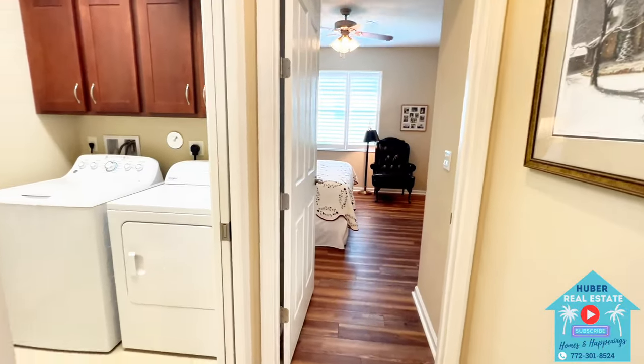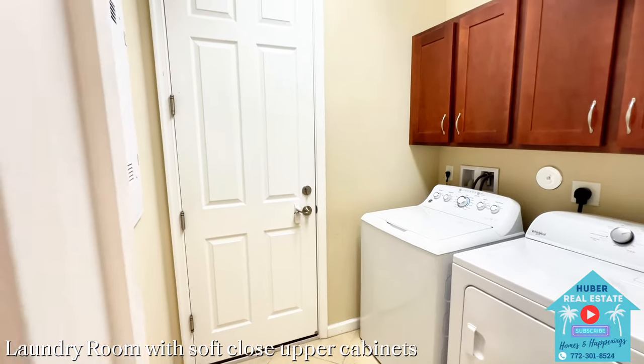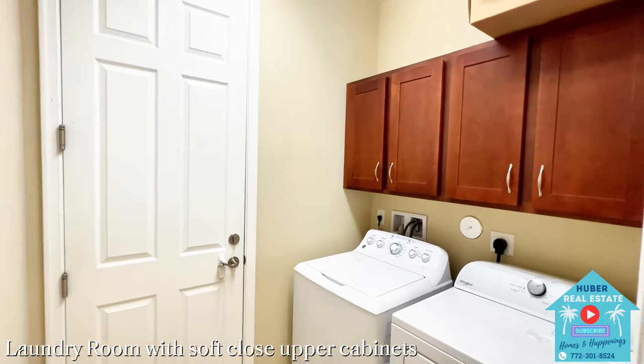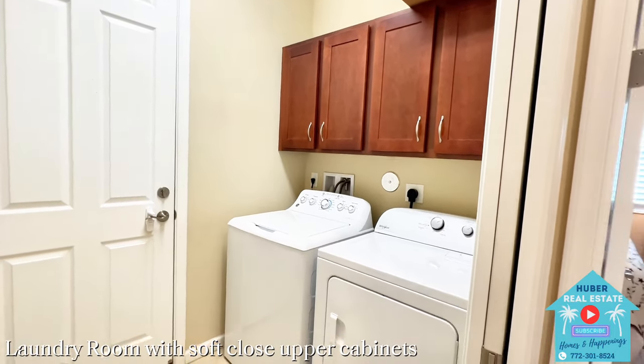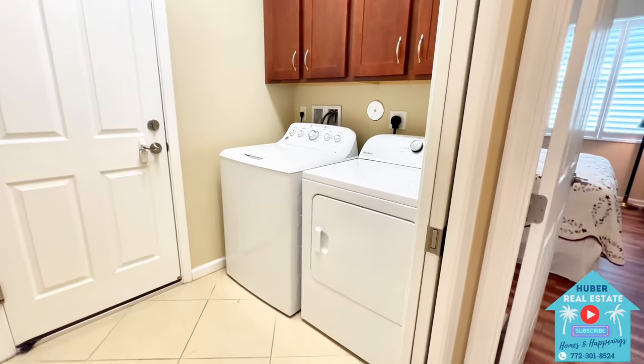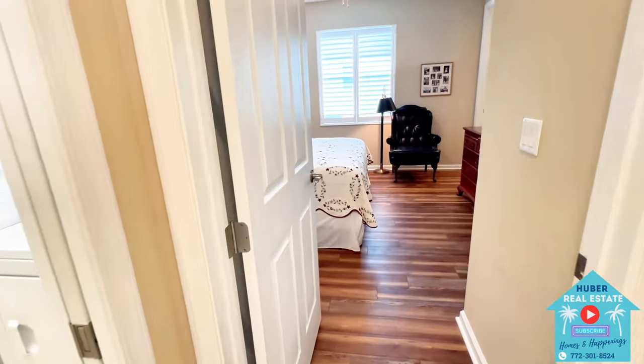Moving across the foyer, we'll head towards the laundry room, where there are pocket doors to soundproof this area while you're washing clothes. You have upper cabinets with soft-close hinges where you can safely store your laundry detergent. This room leads out to the two-car garage that includes storage racks from the ceiling, which is very nice.